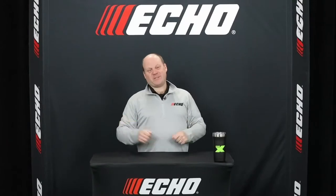All right, good afternoon and welcome to Echo's The Game Has Changed event. We are so glad you're here. We're coming to you from Echo's headquarters here in Lake Zurich, Illinois.